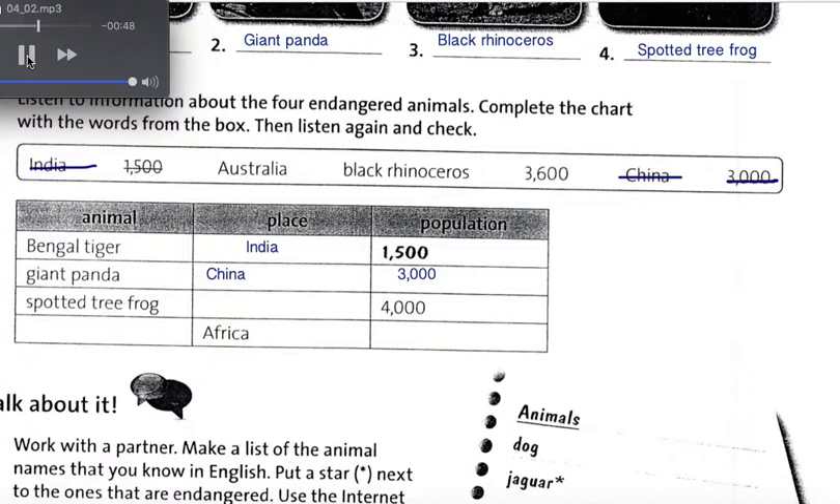There are only about 4,000 spotted tree frogs left in the world. The animal is at risk of disappearing forever. These small frogs live in the mountains of Australia.